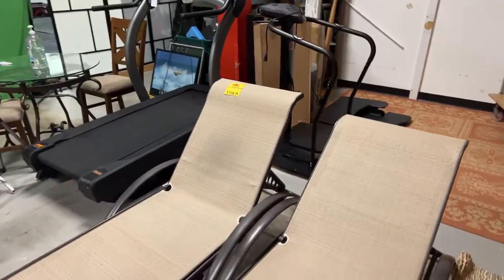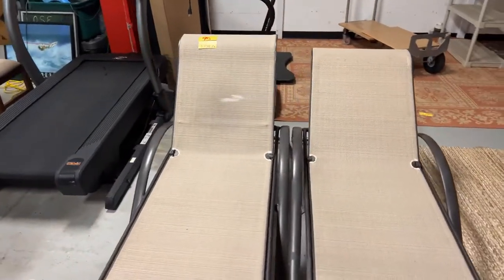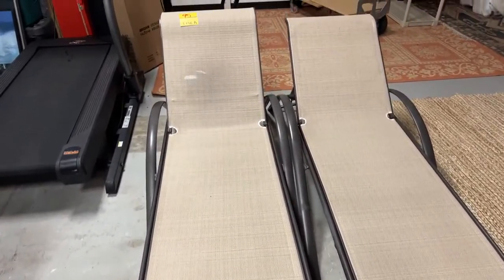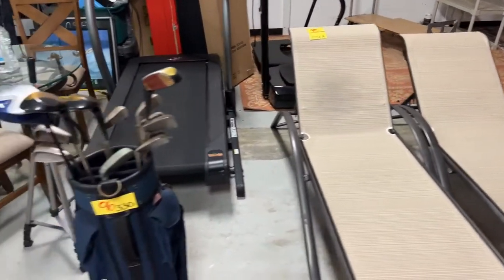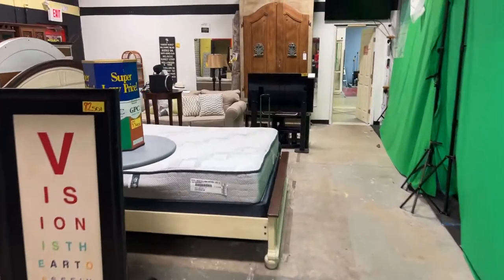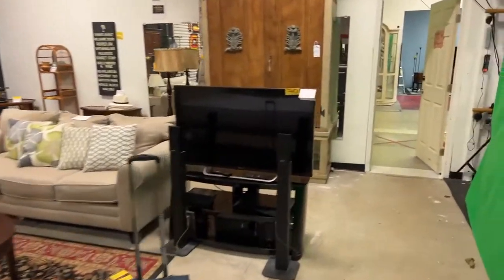We have two amazing outdoor anti-gravity style pool chairs in very good condition. And over here, number 96, we have the golf clubs. It is going to be a great auction, guys.